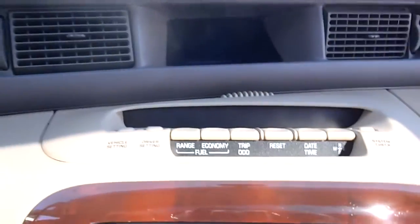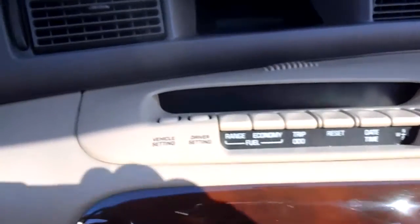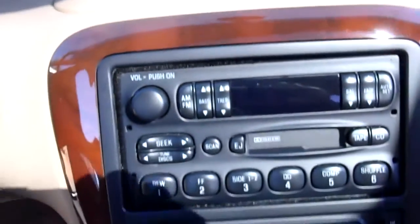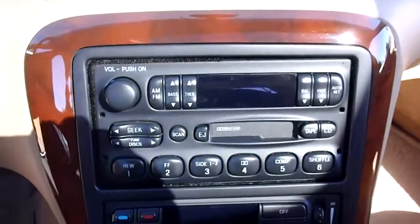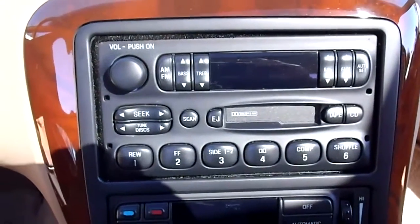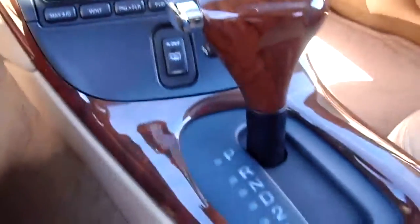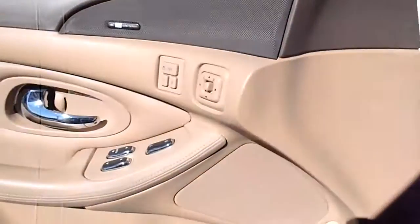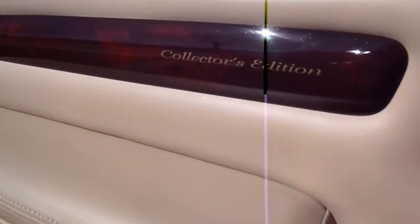There's the interior in the Lincoln. It's got a little onboard computer set up here. It's got power seats, power tilt column. It has a cassette player with a 12-disc. Really good looking interior. The door panels and everything are all done in leather. There's the collector edition script.